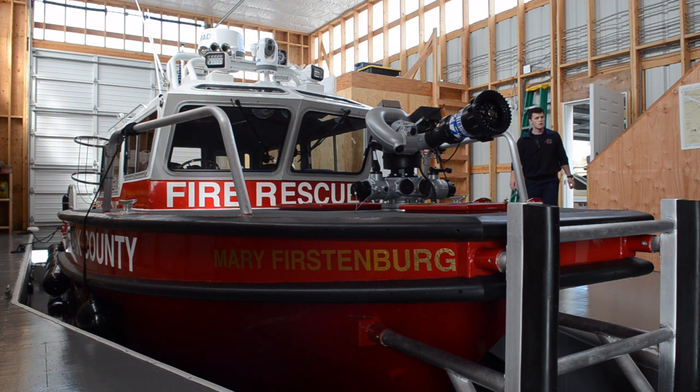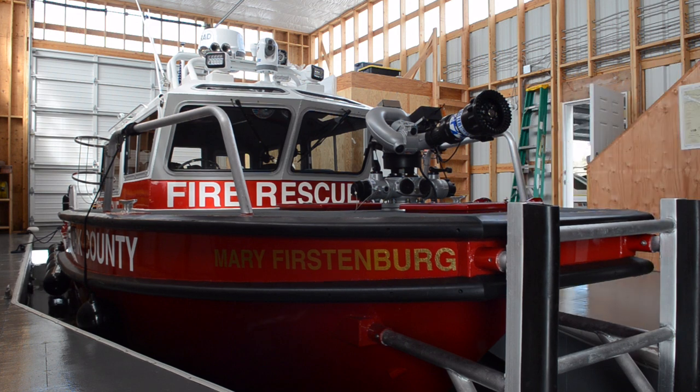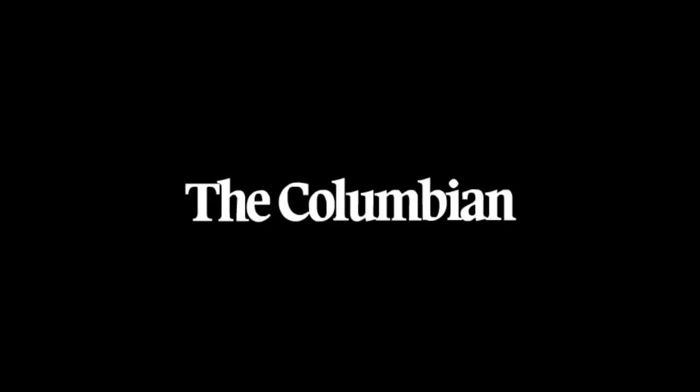We're excited to have this in service as of February 4th, and we're excited to be able to protect the waterways of our community and our outside lighting areas.